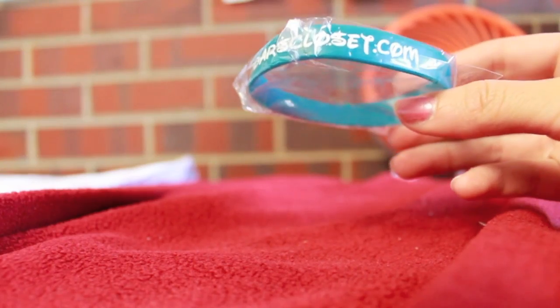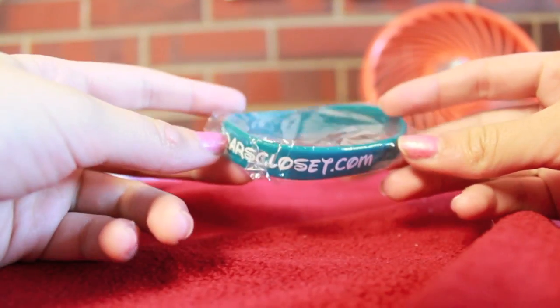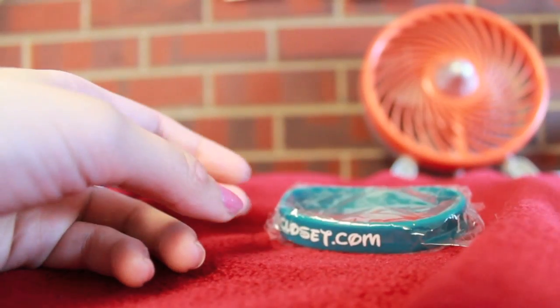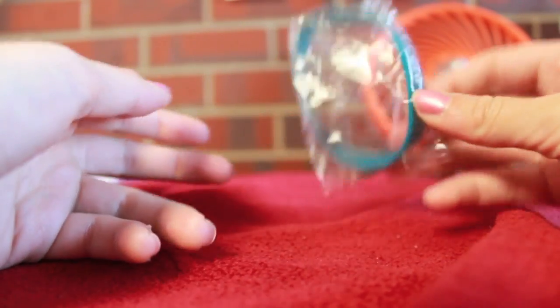I hope you guys like this. I know I haven't made a video in a while — I'm going to try and make another one soon. I hope you guys like this video. Please go buy some bracelets and some Rilakkuma products. That's basically it. Bye everyone!